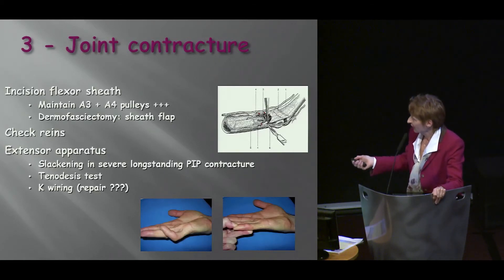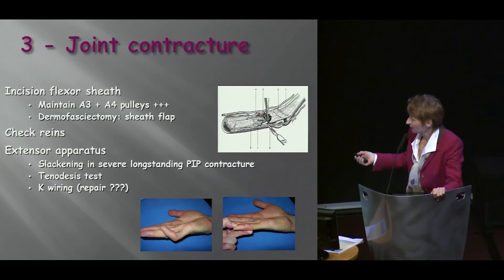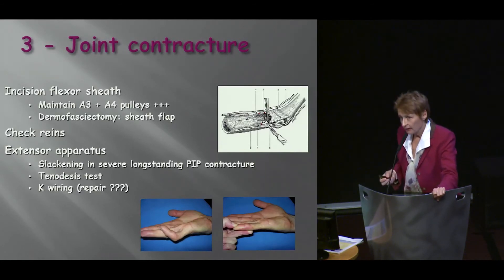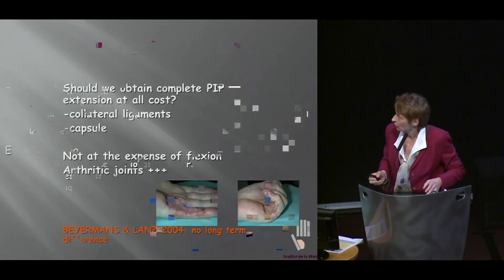In longstanding severe contractures, there is often a slackening of the extensor apparatus. We need to assess that operatively through the tenodesis test. This is exactly the type of patient — he has a very severe contracture. We did get rid of Dupuytren's tissue and finger stiffness, but we did not get rid of the extensor apparatus slackening. So you need to assess and deal with it. My preference is K-wiring; some people do tendon repair, but I'm not so sure about that.